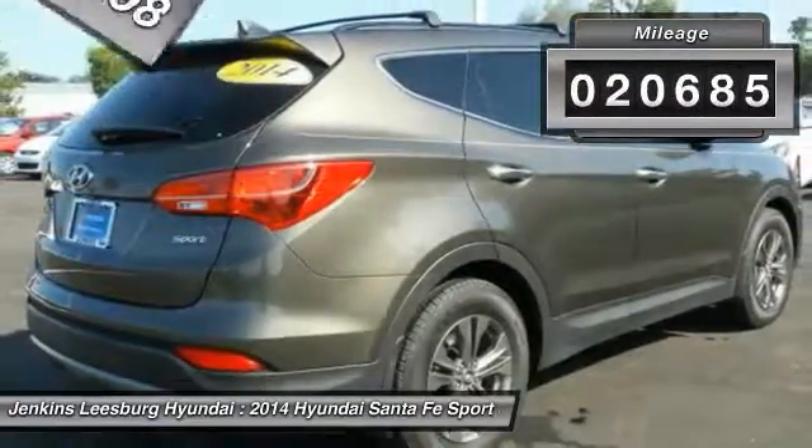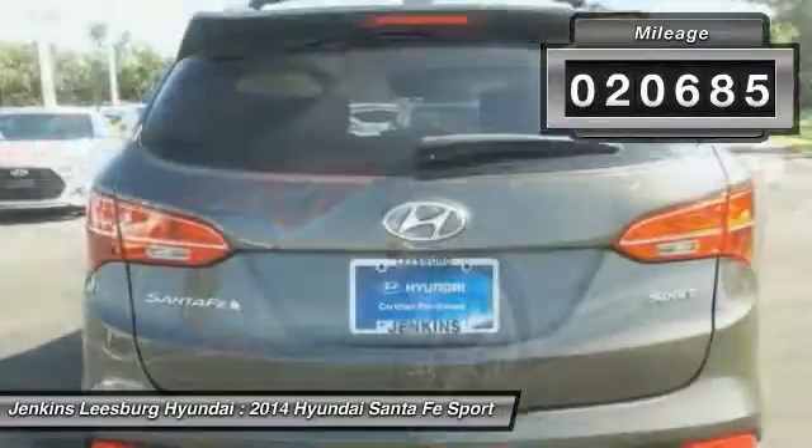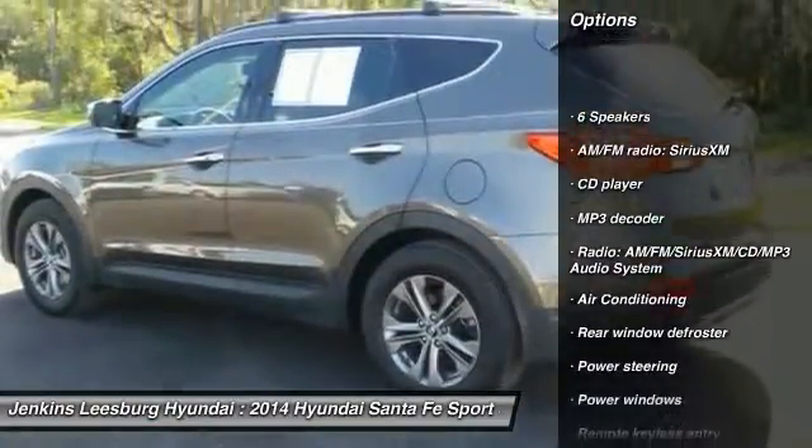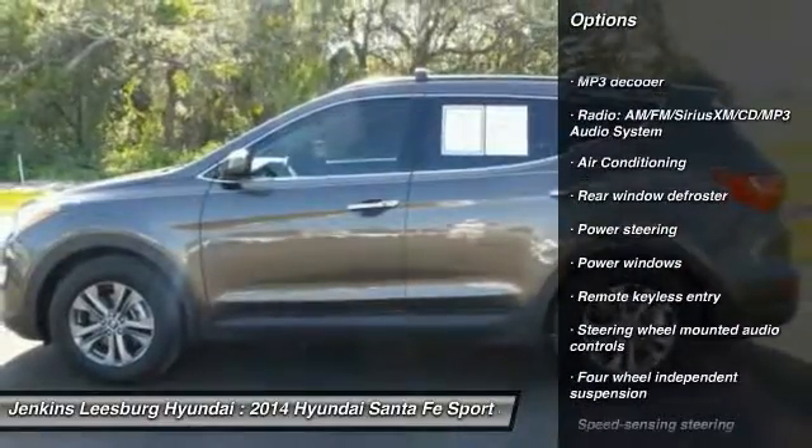This vehicle has less than 25,000 miles. Here are some of this vehicle's great options: stability control, keyless entry, steering wheel audio controls, backup camera.